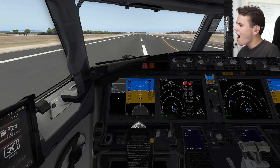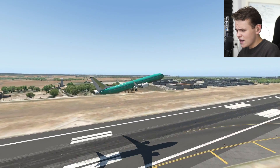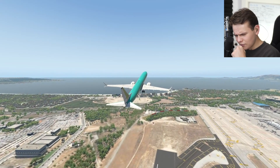Let's go ahead and take off from this 10,000-feet-long runway. And as you could just tell, we needed most of it — which is apparently the issue of the 737 MAX 10: the runway performance.